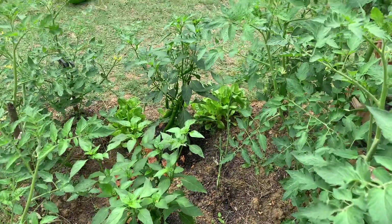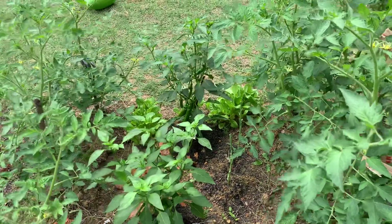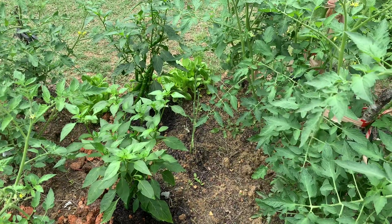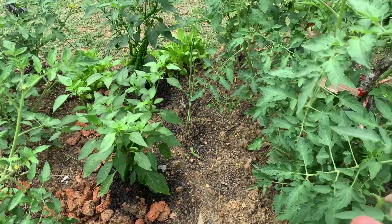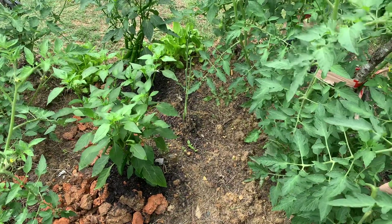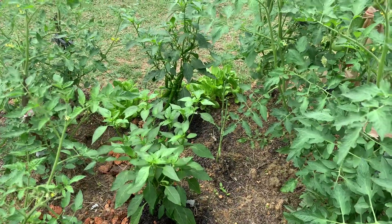Since this is June and the temperature is getting higher and higher, I'm expecting the fruits will grow bigger and the plants will do a much better job. I'll come back to show you an update maybe after two more weeks. Thank you very much for watching!